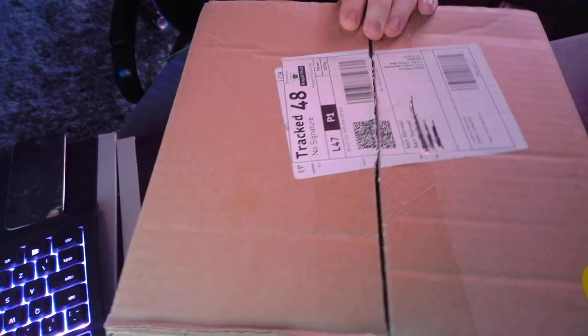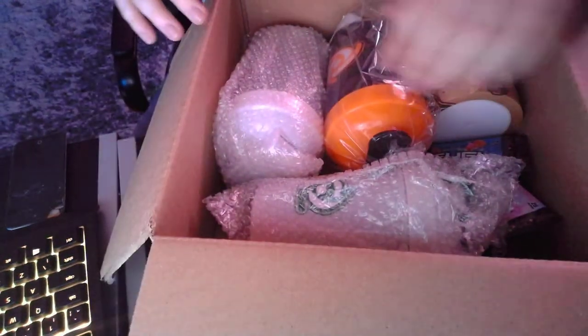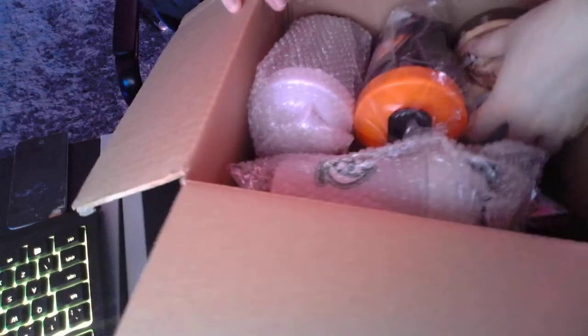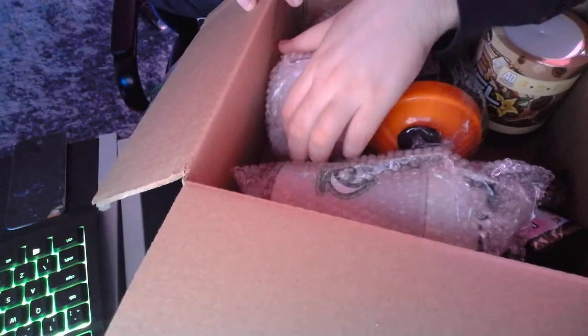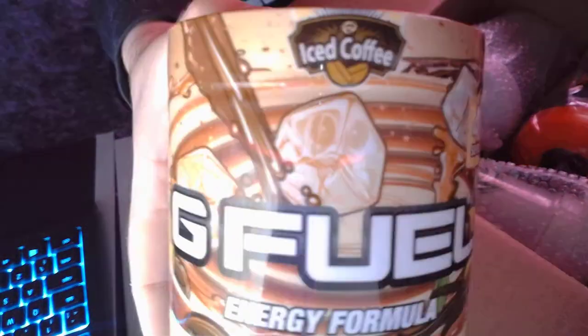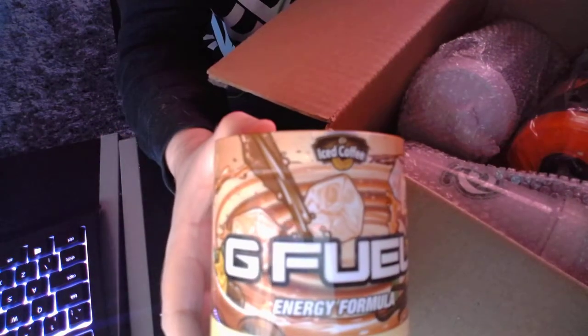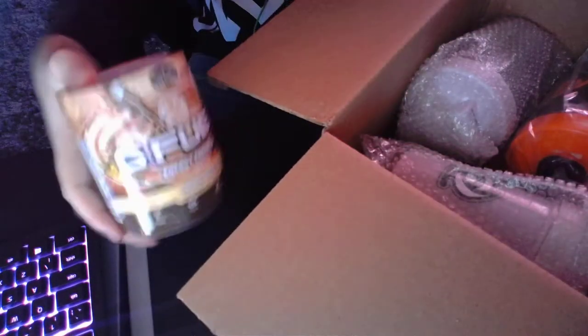Hey guys, Tidybeats here and welcome back to another unboxing video. This unboxing — you guys can't technically see yet — but it's more G Fuel. I got a deal, as you guys can see. French Vanilla — I thought I'd give this a try. I'm not really a fan of iced drinks like iced coffee or iced tea, but I thought I'd just give it a go.